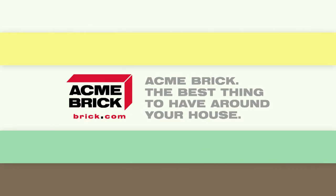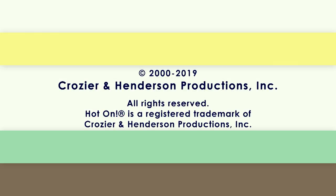Hot On Homes is brought to you by Acme Brick — the best thing to have around your house. This program was paid for by Crozier and Henderson Productions.